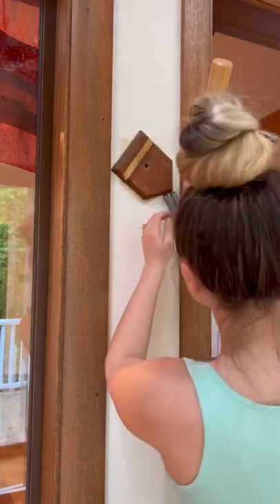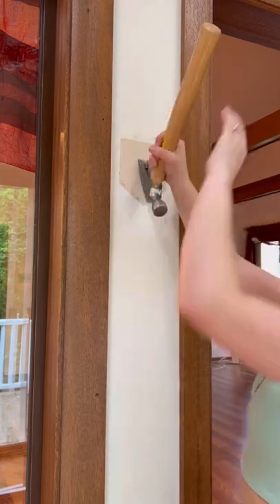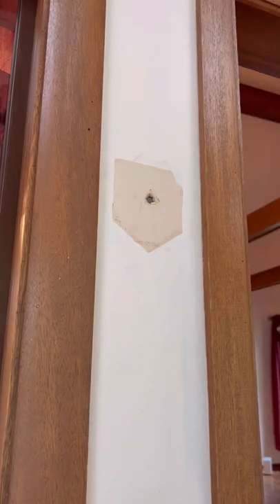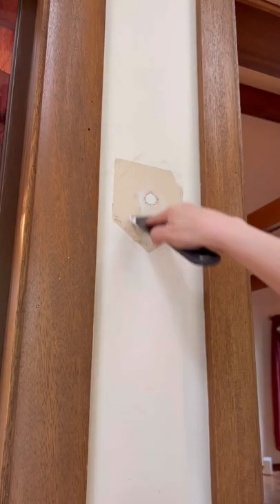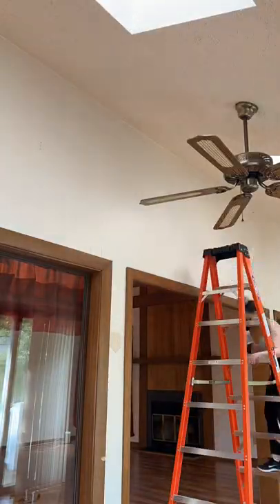I also took down this little thing and it was nailed in with like the biggest nail I've ever seen. I tried to get it out but it was pulling a lot, so I was like, no, we're just gonna tap it in and then we're gonna go ahead and fill the hole. Then I went and filled in all of the rest of the holes.